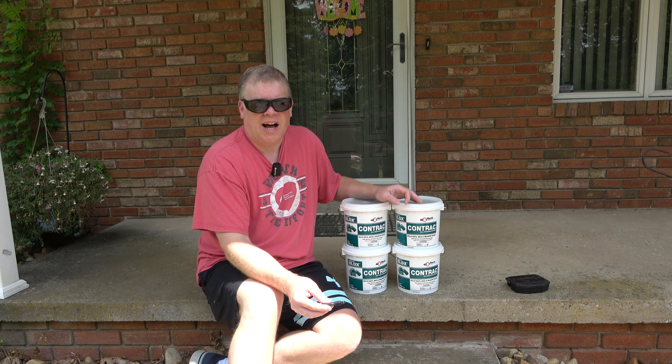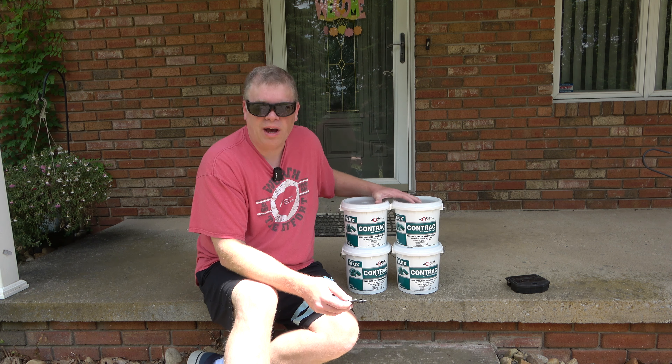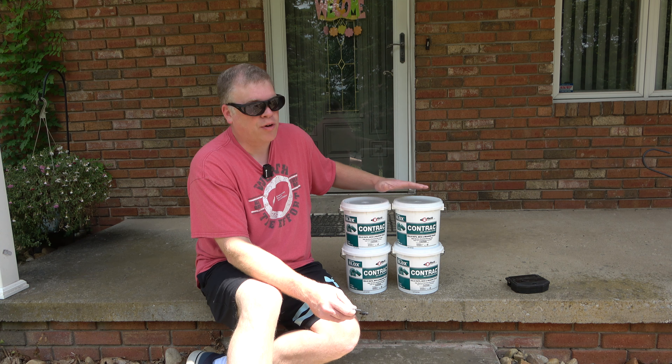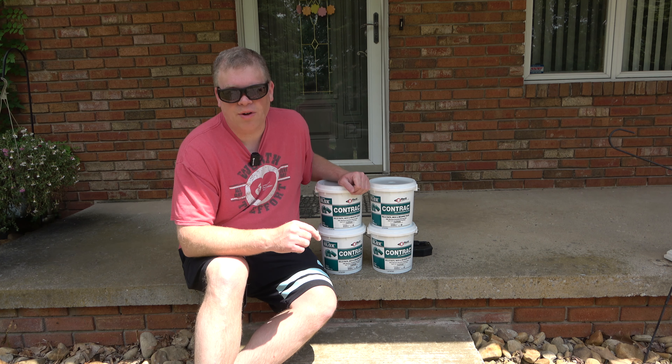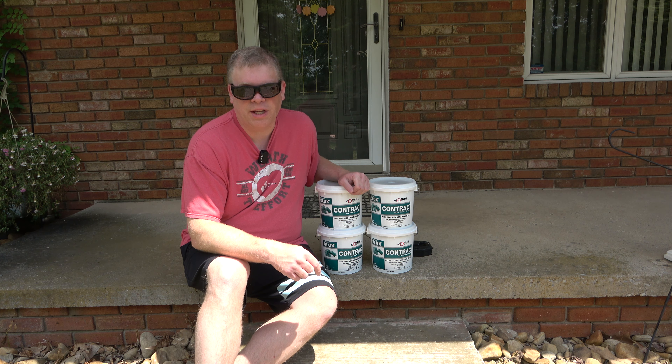There are a couple of different companies that make these boxes — you just want to make sure you get this key. People can argue you can use a screwdriver, and yes that may work, but it's a lot simpler with the correct key. From what I can tell there are really only two mainstream styles of bait box and two different styles of key — one style has a hole in the center, the other has two holes spread apart. If you have a mouse problem and want to take care of it for good without paying an exterminator over $100 a quarter, this is the route you want to go. Smash that like button and subscribe for more useful videos — thanks for watching, see you next time!